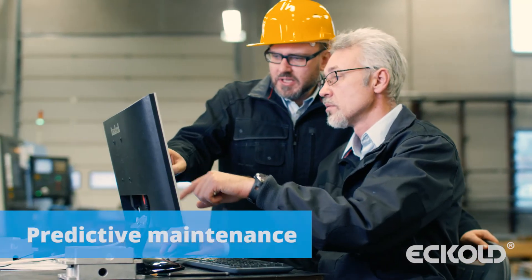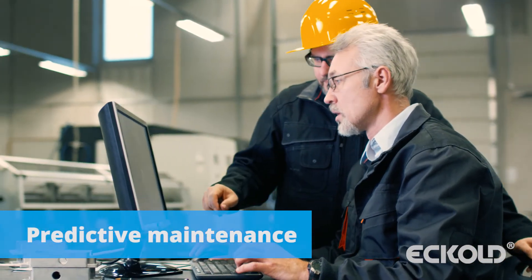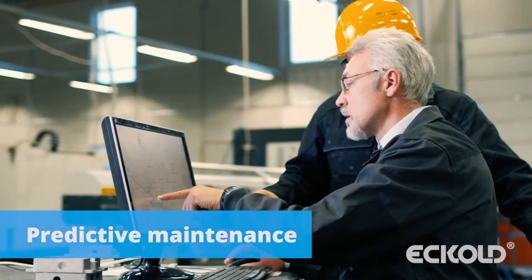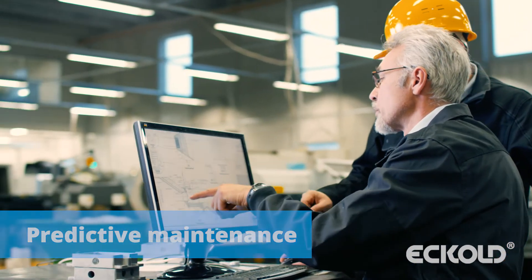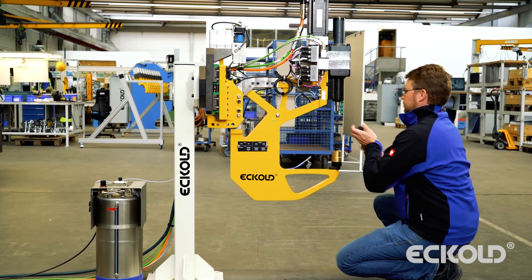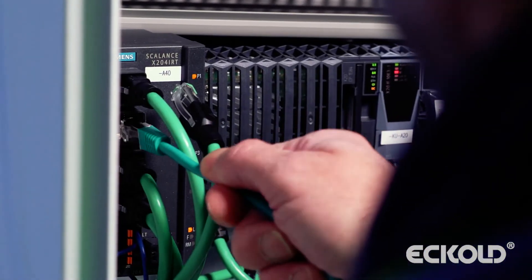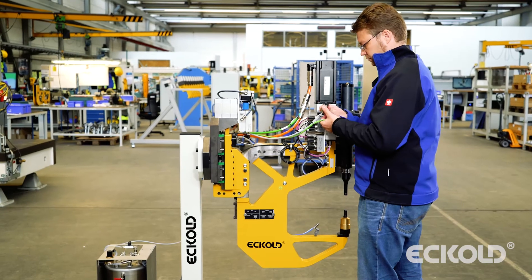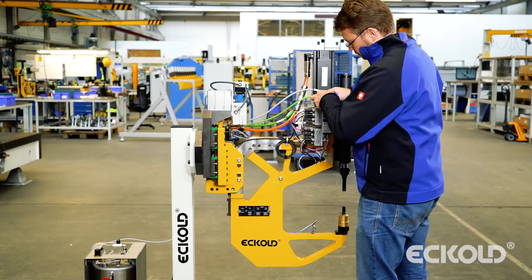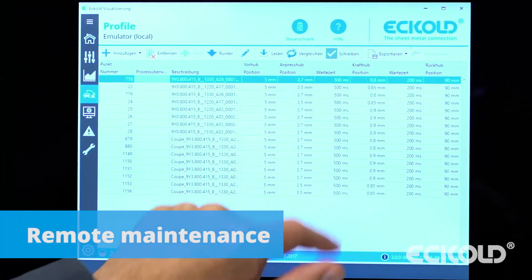To minimize downtimes, our visualization software includes step-by-step guidance for maintenance tasks. By evaluating the data generated by the production systems, operators are able to optimize predictive maintenance, thus preventing potential malfunctions and downtimes well in advance. In the event of queries or problems, customers can rely on our remote maintenance service over the Internet.